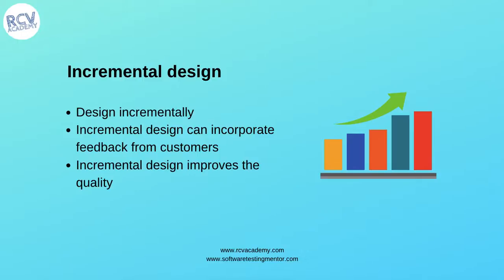So those were the 13 primary practices in Extreme Programming. These are very important for the ISTQB Agile Tester certification exam, so please make sure you watch this tutorial and learn all 13 primary practices in detail. Thank you.